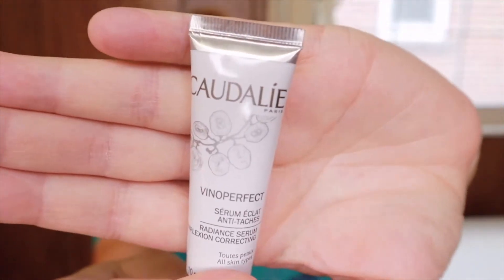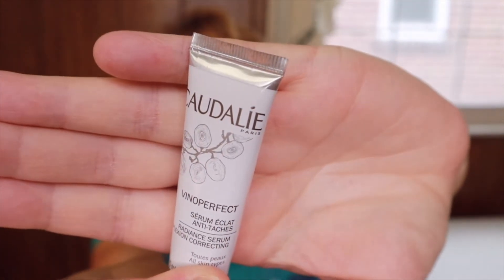The next item is the Caudalie Vino Perfect Radiant Serum, worth fifteen pounds thirty-three. This worldwide cult favorite facial serum is packed full of viniferine — patented by Caudalie themselves — and is sixty-two times more effective than vitamin C. It's scientifically proven to lighten dark spots in just four weeks. I'm definitely going to be trying this and will let you know if it works in my empties video, because I do have some spots on my face I'd love to get rid of.